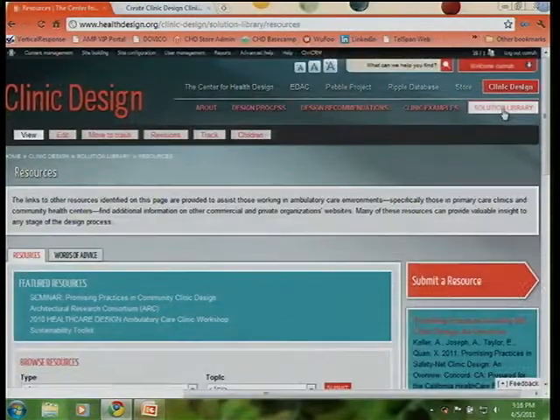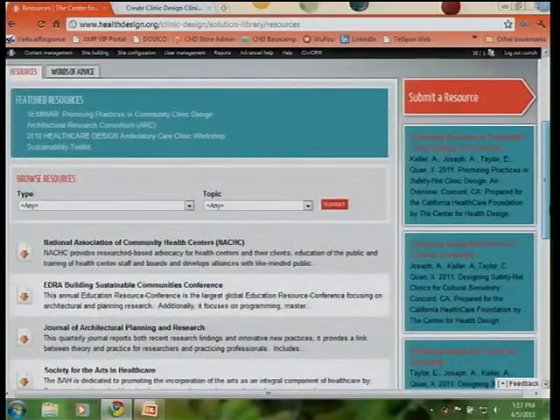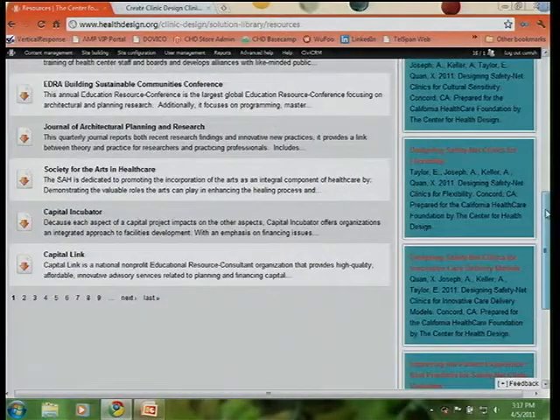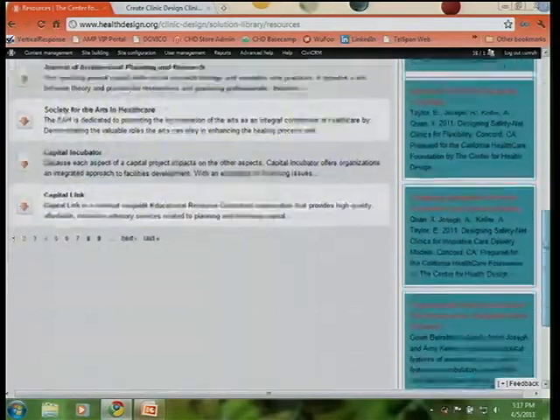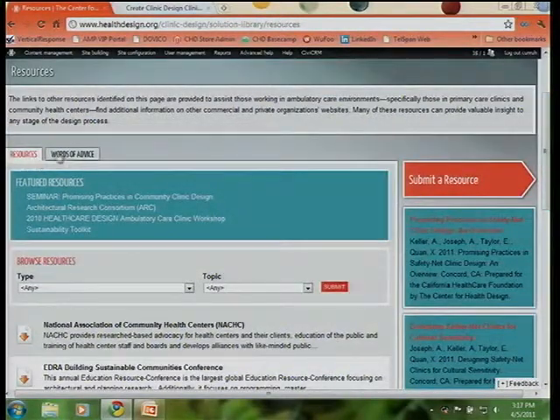If you go to the solution library page, there's quite a bit of information. We had the terrific panel discussion earlier today, and here's where you can download the white papers and read at your own leisure, as well as the executive summary in your packet today. Deborah mentioned earlier that we did a literature review back in 2008 covering a wide variety of ambulatory care settings, and that resource is also found here.